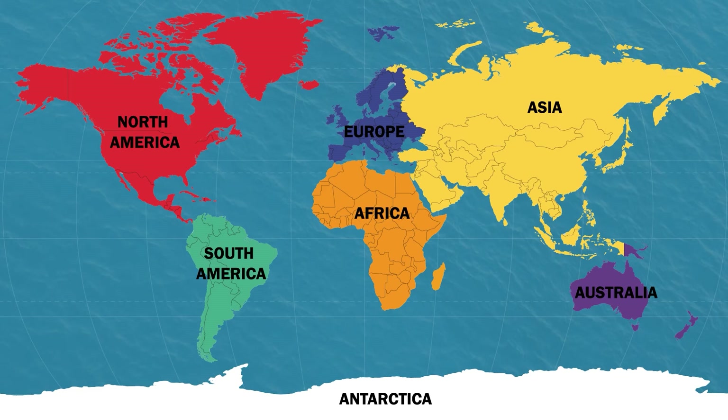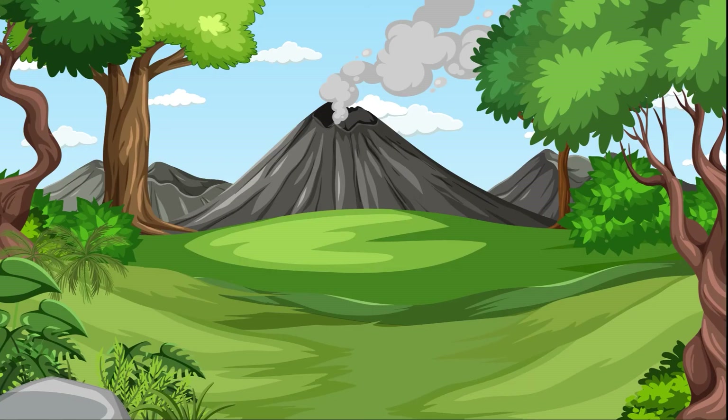Hooray! We learned about all the continents of our planet. What continents have you been to?